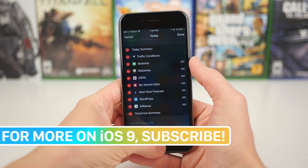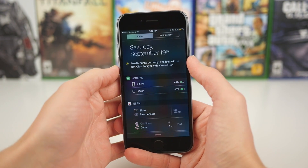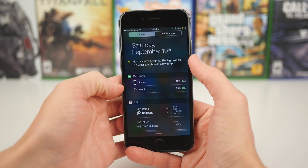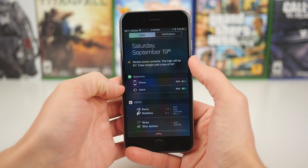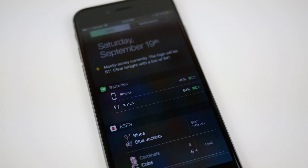So for example, my phone's at about 43% right now and my watch is about 66%. I can just see these at a glance, no matter where I am, by swiping down to invoke Notification Center, which I really like. That is an awesome addition, in my opinion.